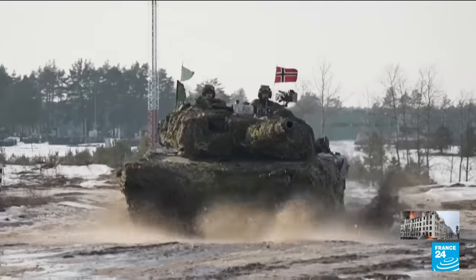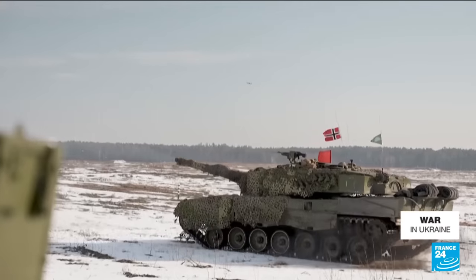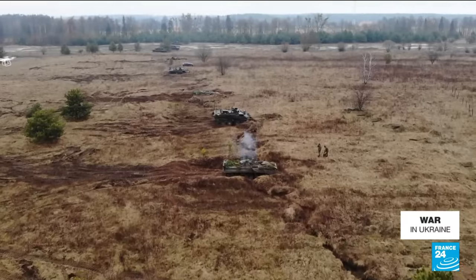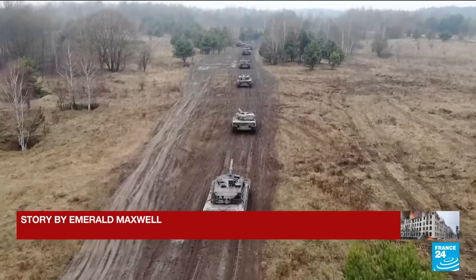The Leopard 2 could allow Ukraine to go onto the offensive after the stalemate of the last few months, although how many they receive is key. Western analysts suggest around 100 tanks would be required to have a meaningful impact on the fighting.